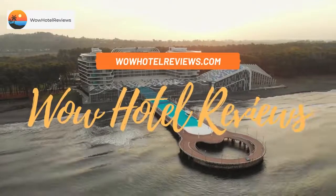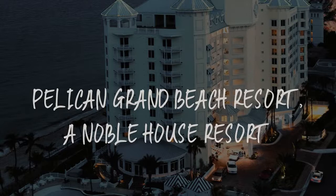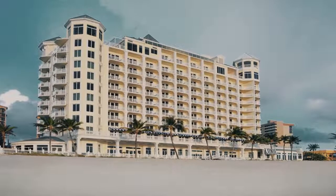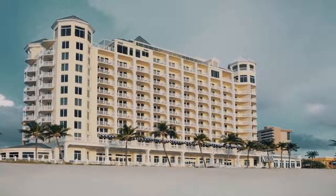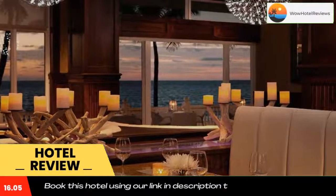Hello guys, welcome to Wow Hotel Reviews. Today I am reviewing Pelican Grand Beach Resort, a Noble House Resort. It's a four-star hotel. Please use our Booking.com link in the description to book the hotel and get special pricing.